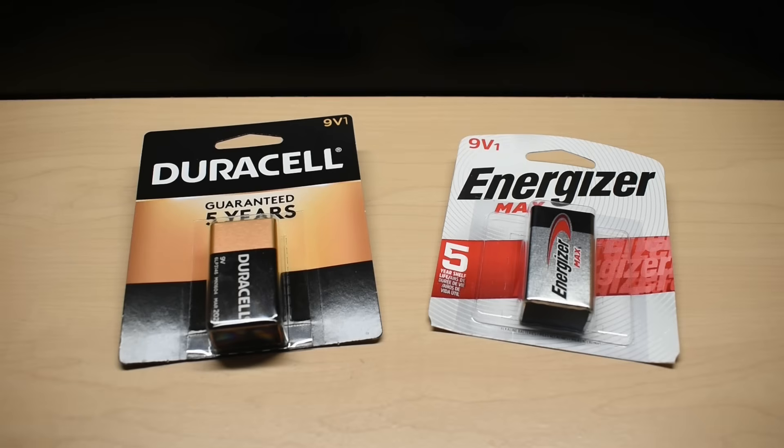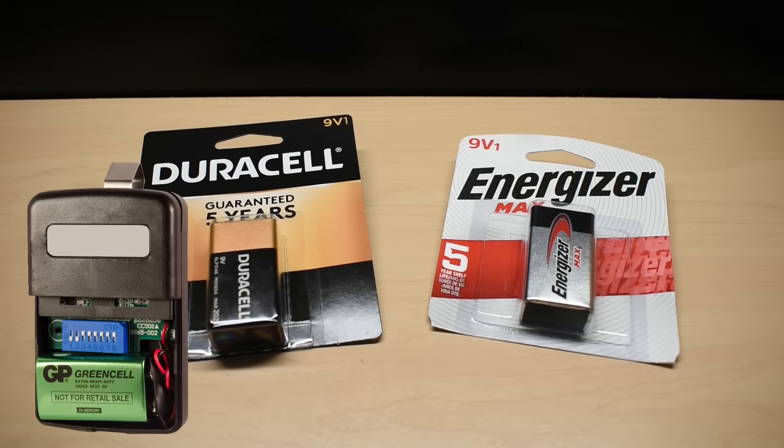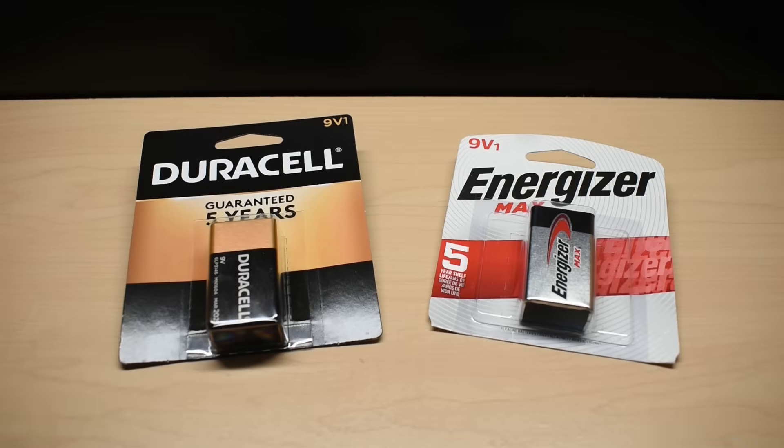9-volt batteries are commonly used in electronic test equipment, medical devices, remote controls, small radios, toys, as well as many other electronic devices.